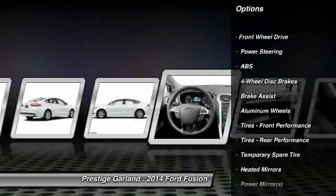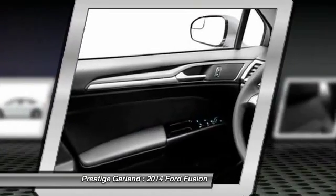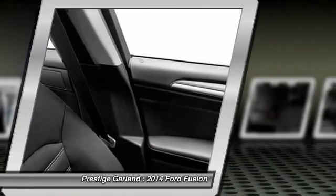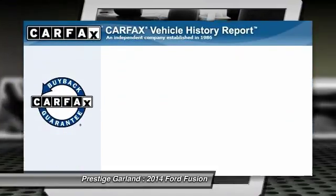Steering wheel audio controls, traction control, stability control, anti-lock braking system, air conditioning, power steering, adjustable steering wheel, cruise control, aluminum wheels, four-wheel disc brakes.